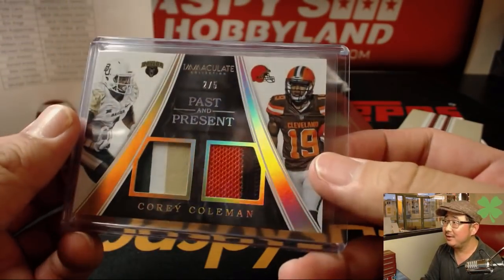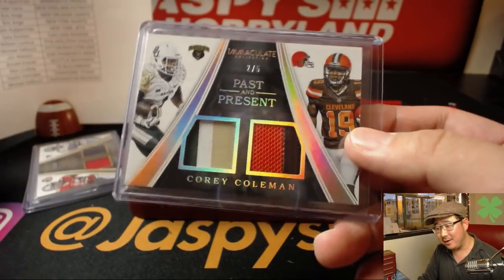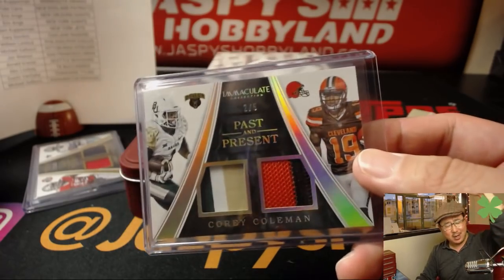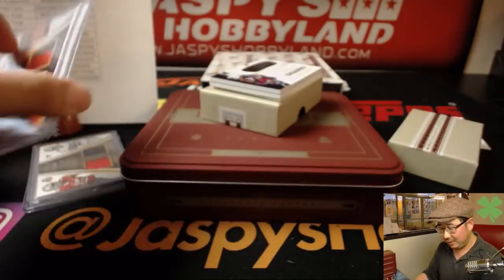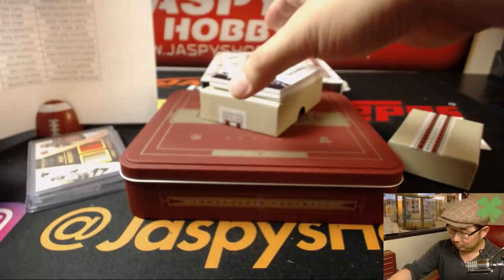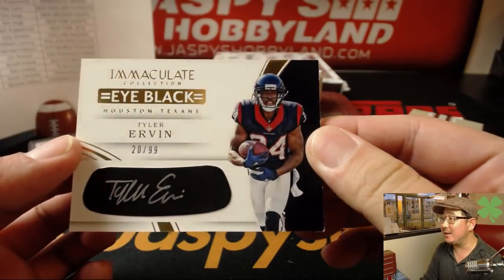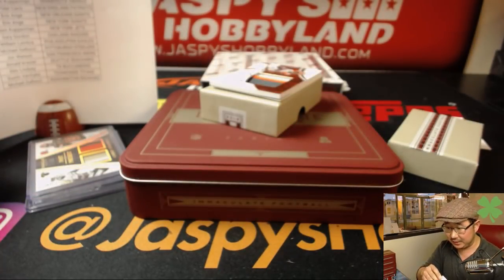Out of five — all aboard the Big Hit Express. 20 out of 99, Tyler Irvin, silver ink autograph — Texans — Dubberley. The Dubber.